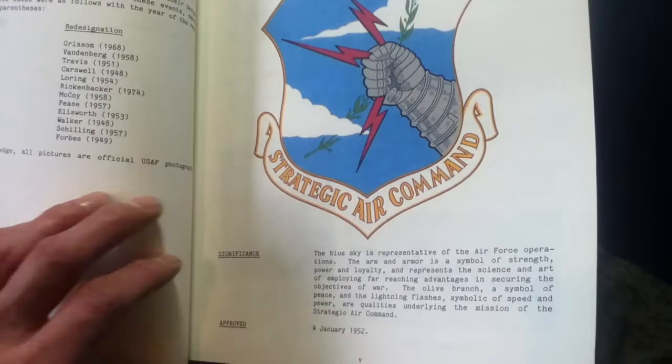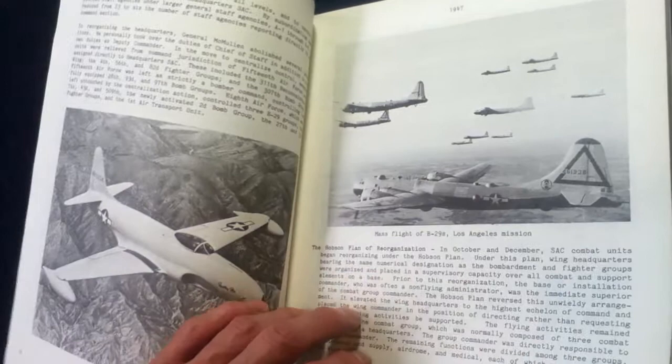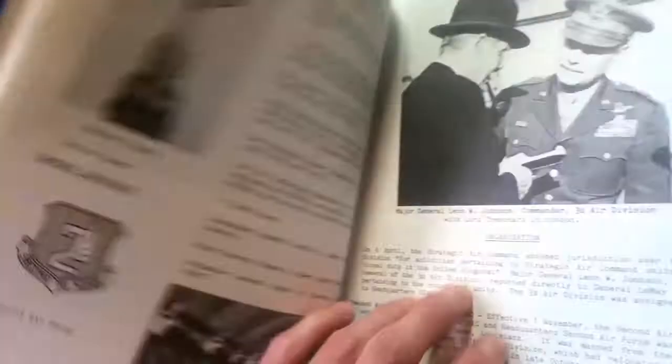On the title page we have a preface, introduction, and description statement, with a very bold logo. It starts right off in 1946 and goes right into the history. Around page 29 we have various identifying logos and more pictures — 1947, 1948 — and you may recognize Curtis LeMay. Awesome pictures here.